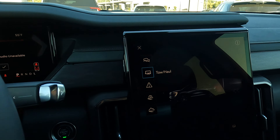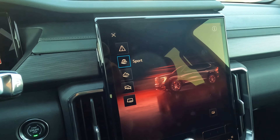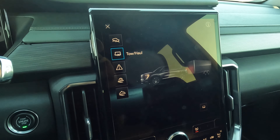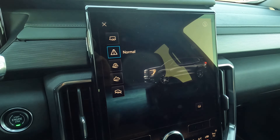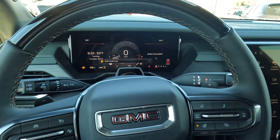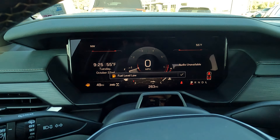Let's see what our driving modes are. Starting in normal, then we have sport, off-road — you can see the graphics that go with that — terrain, tow/haul mode, and then back to normal. We're also going to see the digital instrument display here — very nice and convenient.